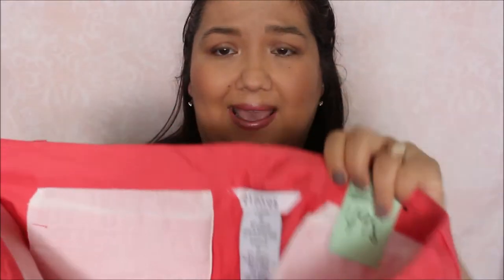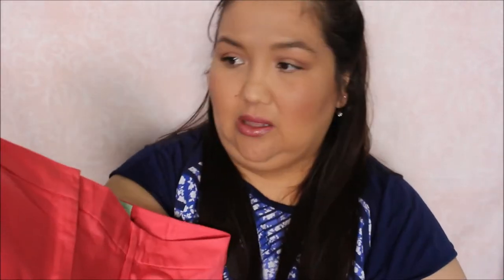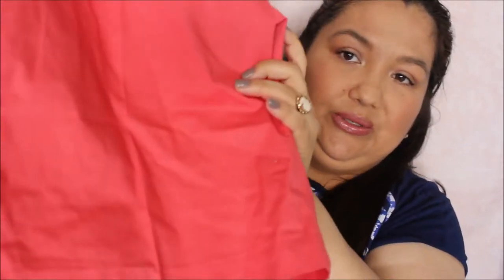Then I got these capris. They're really bright. They're by the brand George Stretch, which I think is sold at Walmart, and these were $4.98. They look pretty brand new — whoever had them took care of them.